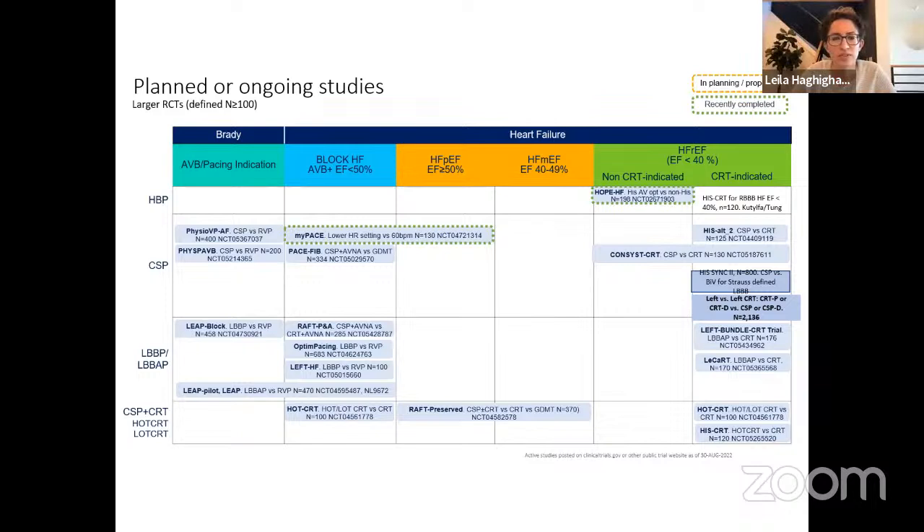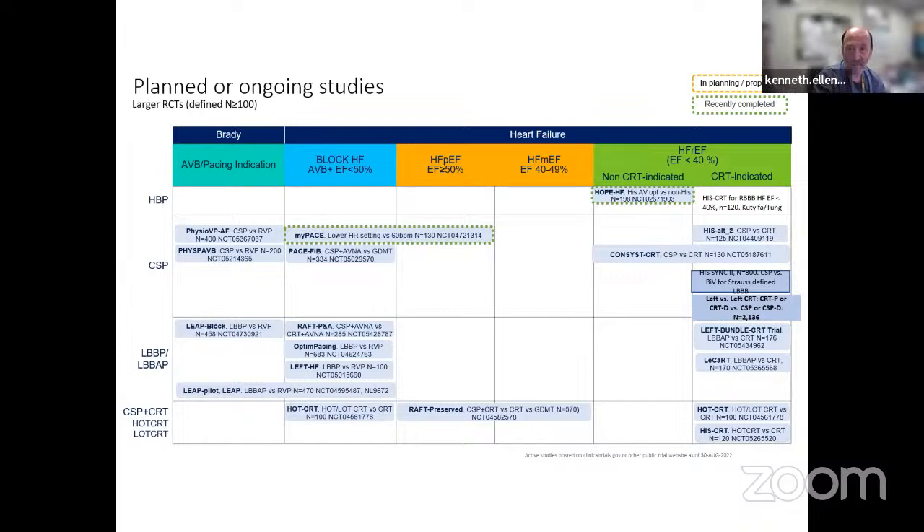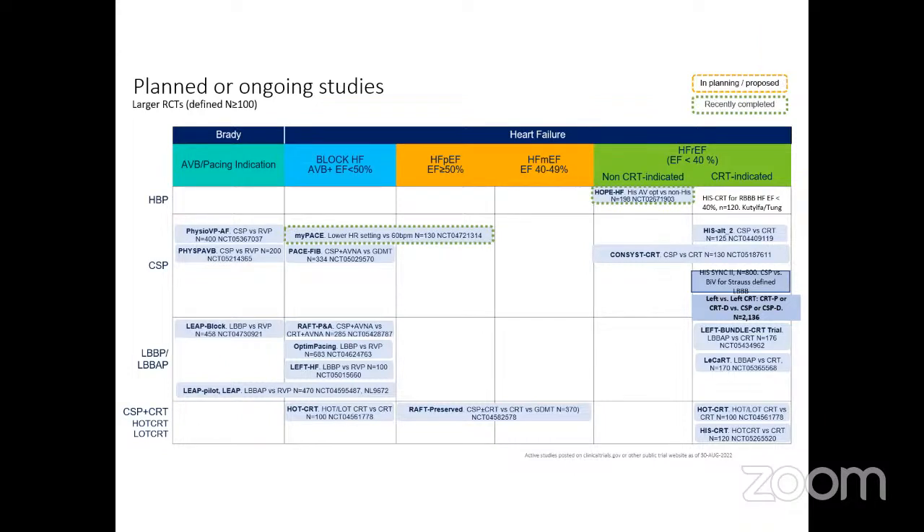Thank you so much Dr. Ellenbogen for a fantastic and informative talk covering all the novel pacing techniques that have come out recently. A recording will be available on our division's YouTube page. Grand rounds will have a hiatus over the holiday season; the next session will be back on January 11th. Thanks everyone.